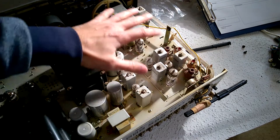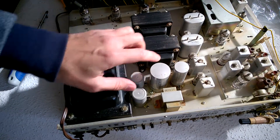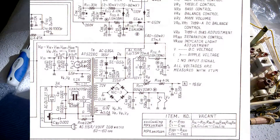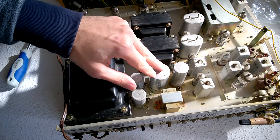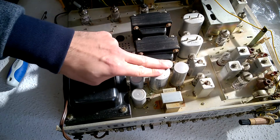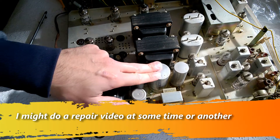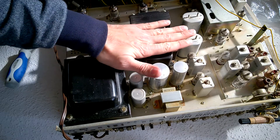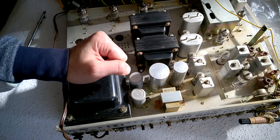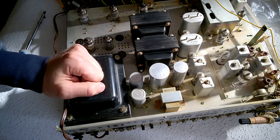Lots of tubes and stuff — very exciting. In the power supply section we see a DC choke coil, and very old vintage caps — I'm sure they need to be replaced. These are the famous Pioneer output transformers, wonderful.